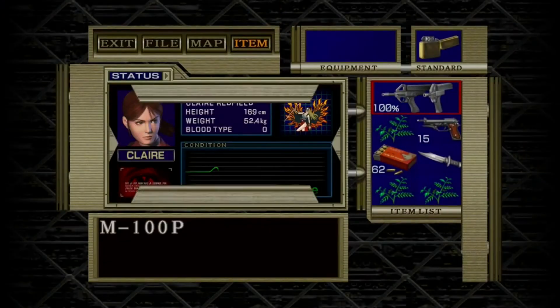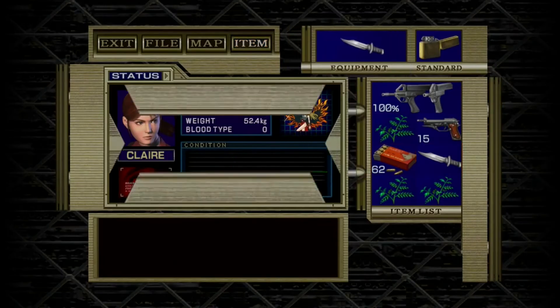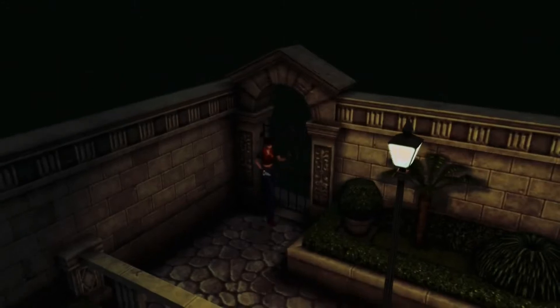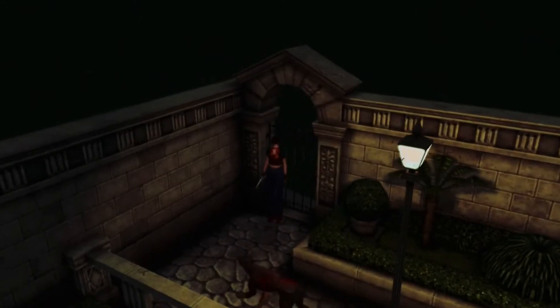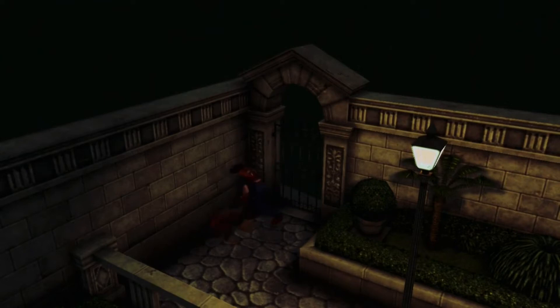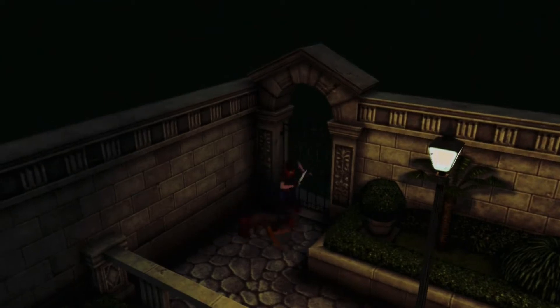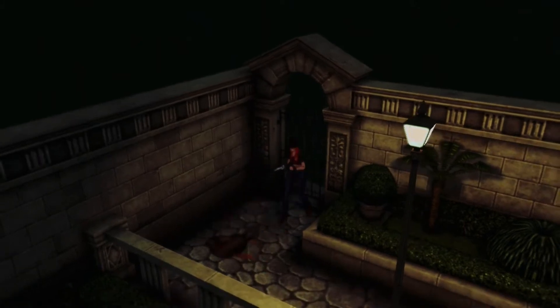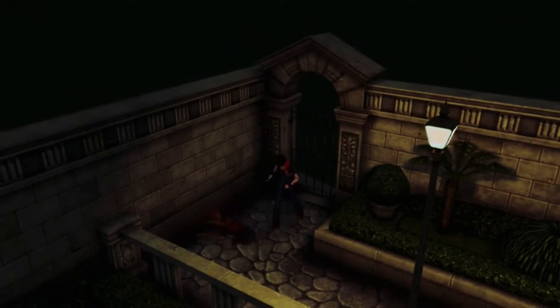The graphics are obviously aged — this is a Dreamcast game from the year 2000. They're blocky and the animations are choppy, but you can still play the game. They're not as aged as the PS1 games where it's just blocks with textures. In this game, the models actually have lips and eyes built in — you can tell it's a human instead of a bunch of polygons.